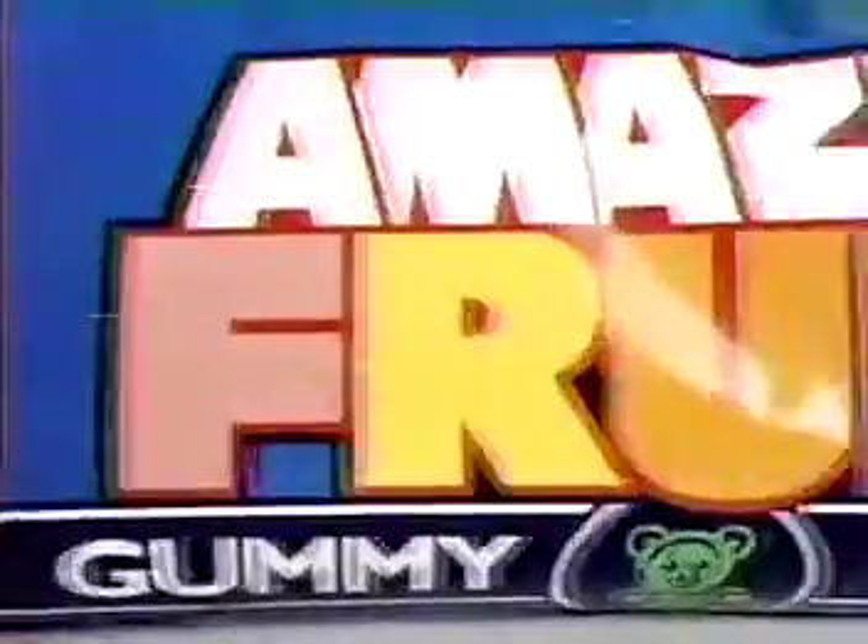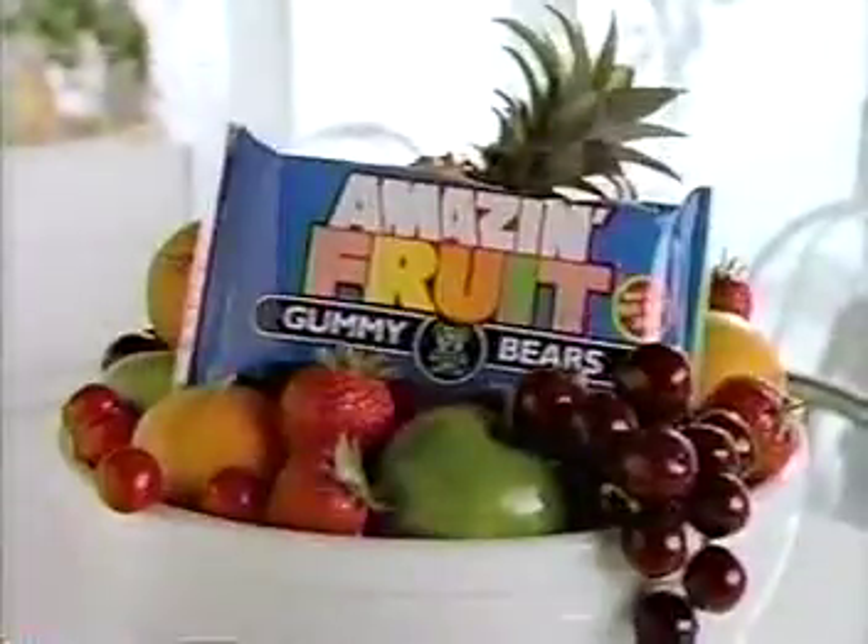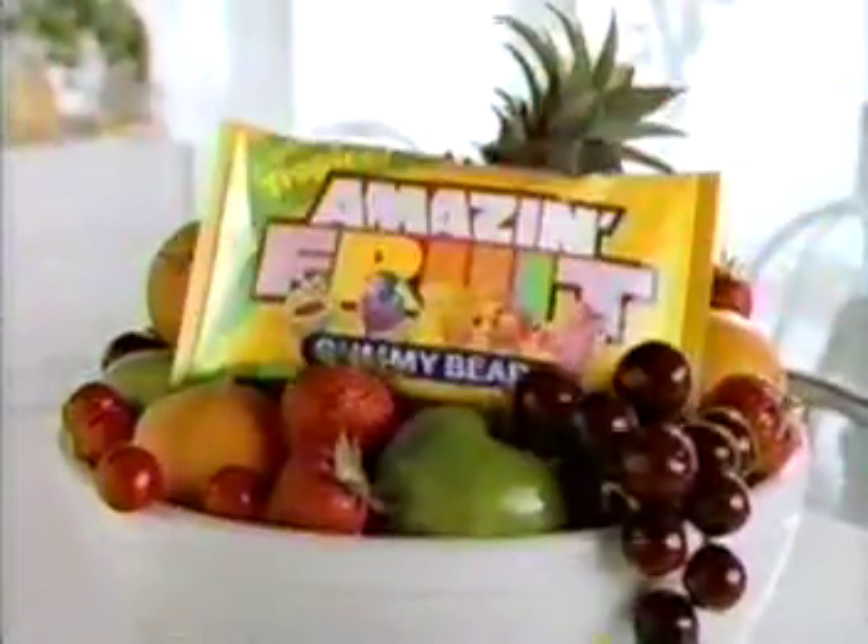It's amazing fruit! It's called Amazing Fruit! Presenting the one and only fruit-bearing gummy bears! New Amazing Fruit — made with real fruit juice. Amazing Fruit is so fruity, you can hardly bear it! Tropical flavors too!